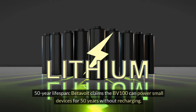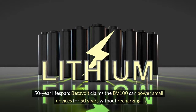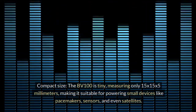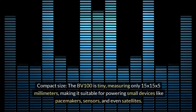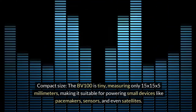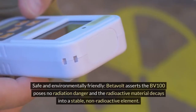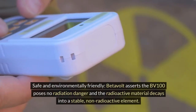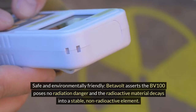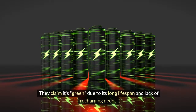Claims. 50-year lifespan: Betavolt claims the BV100 can power small devices for 50 years without recharging — a major selling point compared to traditional batteries. Compact size: the BV100 is tiny, measuring only 15 by 15 by 5 millimeters, making it suitable for powering small devices like pacemakers, sensors, and even satellites. Safe and environmentally friendly: Betavolt asserts the BV100 poses no radiation danger, and the radioactive material decays into a stable, non-radioactive element. They claim it's green due to its long lifespan and lack of recharging needs.